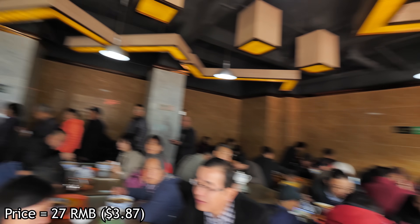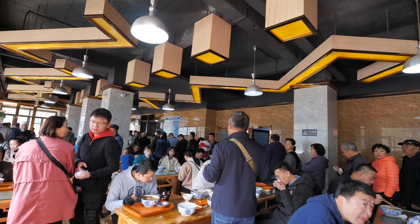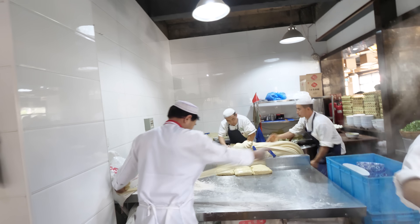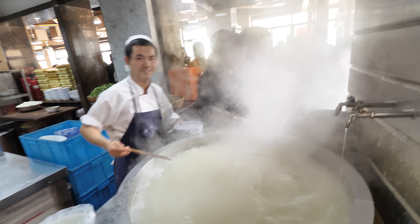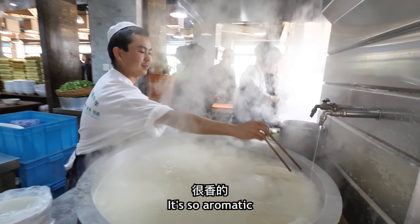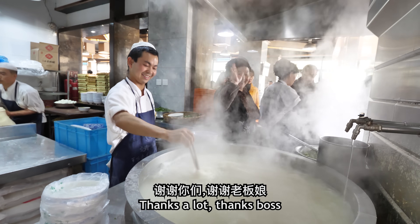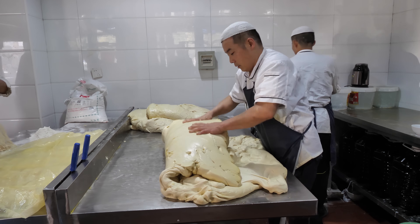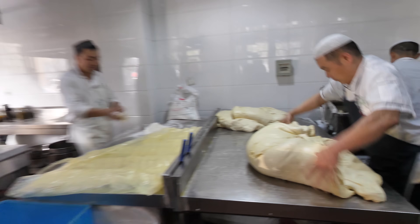We've totally entered into a noodle zone, and this is a lucky experience — we got invited into the kitchen to see how it's done: the noodle pulling, the mountain of dough, the cauldron, the chili oil, the beef — it's all here. It all starts here. We're gonna knead out the dough, get it into a smooth mountain, and then over here is the pole.